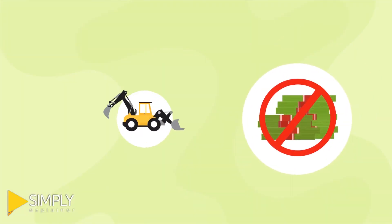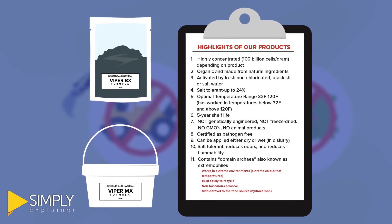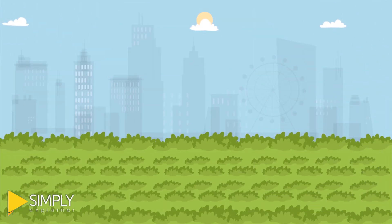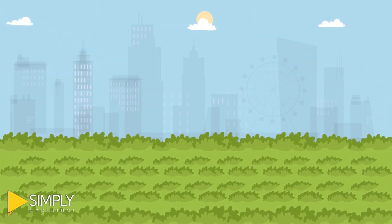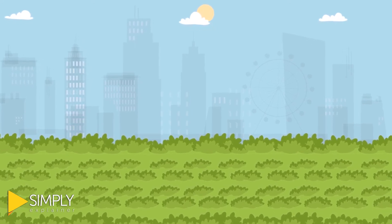Moreover, you can discard the expensive, time-consuming and hazardous approaches and save immensely on your cost. This method will allow you to monitor the land on a bi-weekly basis and regulate the microbes' content present in the soil.